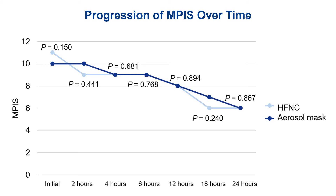This graph shows the progression of MPIS over time. The light blue represents high flow nasal cannula and the dark blue represents aerosol mask. You can see that they performed pretty similarly, and even the differences are only a one-point difference in MPIS, which really wouldn't look much different clinically.